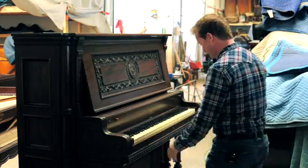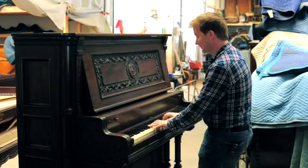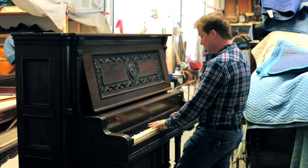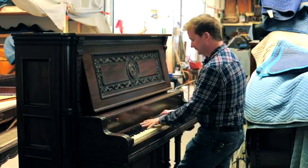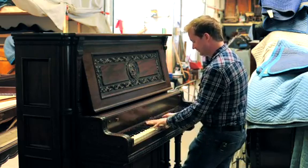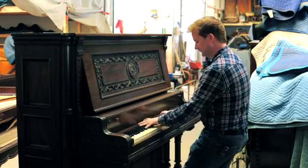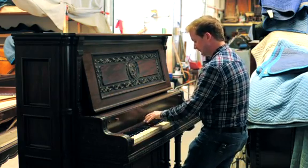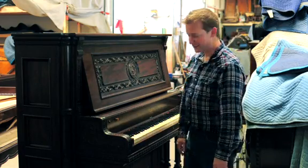I'll play a little bit of it for you. Without the pedals involved, you have a traditional piano sound. With the rinky-tink pedal, you have... So you can just imagine the silent movies, the railroad tracks.